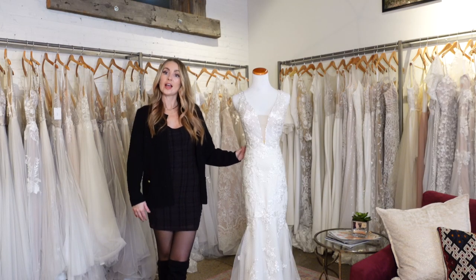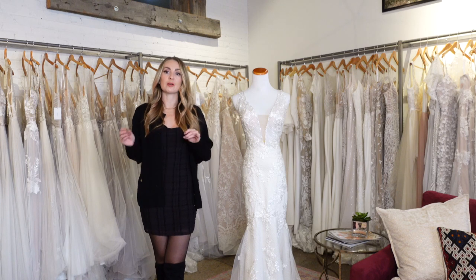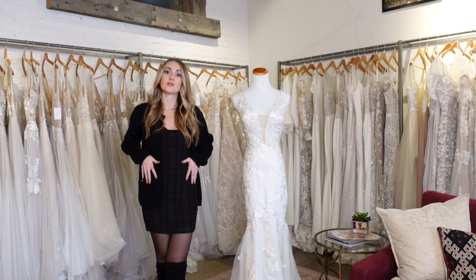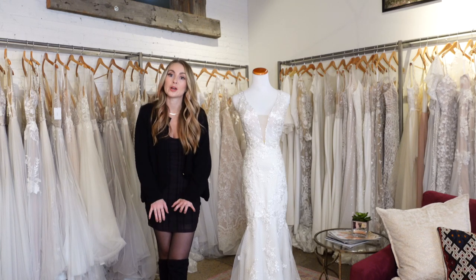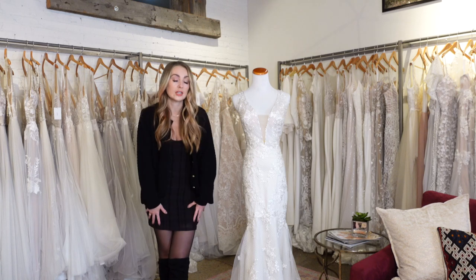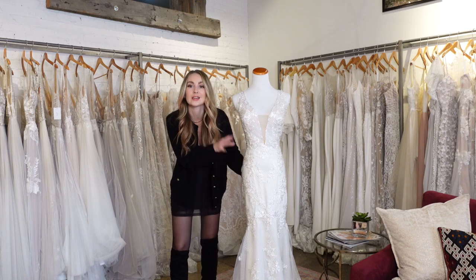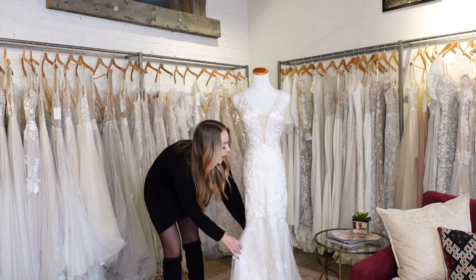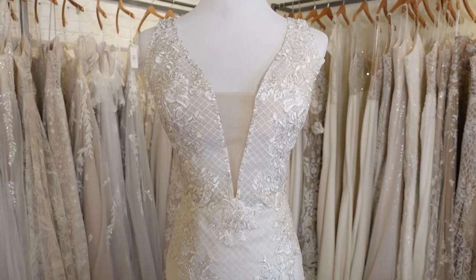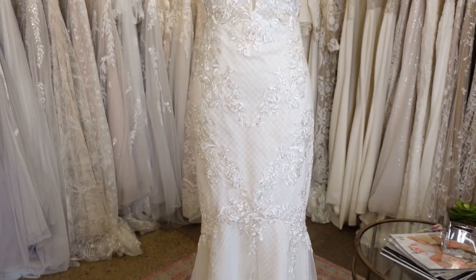Here's our next fitted style — this is what I would refer to as a trumpet. You will probably hear trumpet and mermaid used interchangeably; they are very similar. To me, a trumpet is basically anything that is fitted through the hips, down the thighs, but not all the way down to the knees. A mermaid would be fitted a little bit further down to the knees. This one, as you can see, is fitted down past the hips, a little further onto the thighs, but not quite down to the knees, and then flows out.